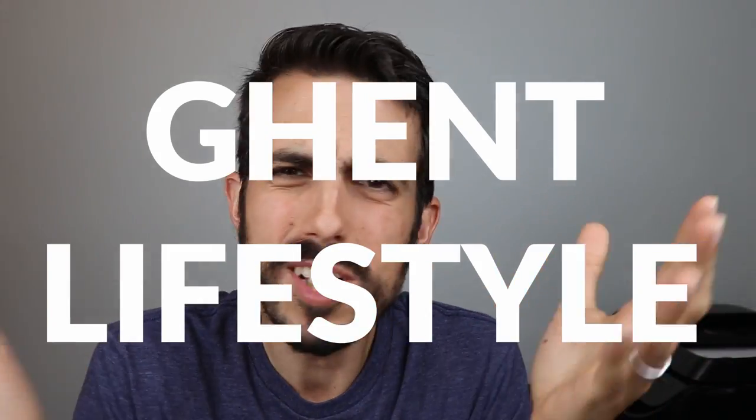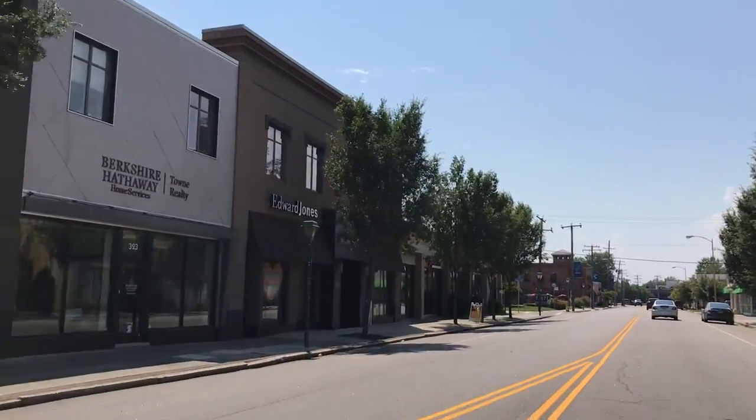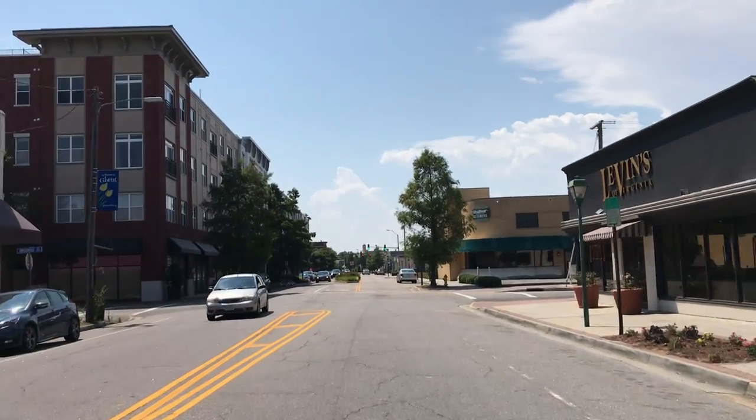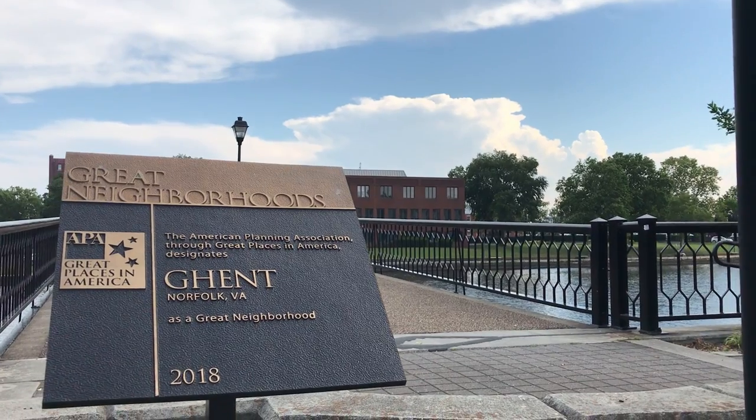I used to live in Ghent myself for a while before I got married, and it's one of the most unique places you can live in the entire Hampton Roads area — there's nothing like it. Take everything you think about with Virginia Beach and Chesapeake and throw it out. Ghent has won multiple awards: the American Planning Association named it one of the five Great Neighborhoods in America in 2018, and in 2015 it also received the People's Choice Award for best neighborhood.